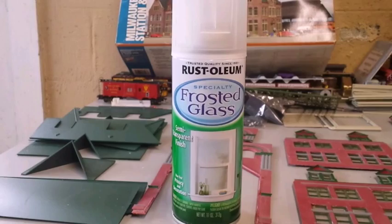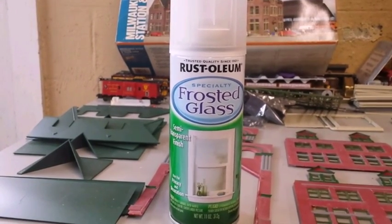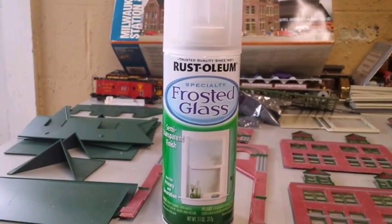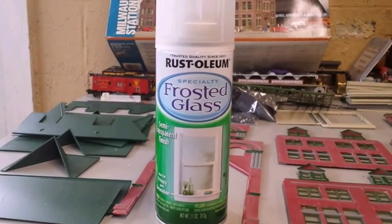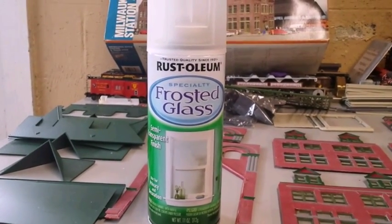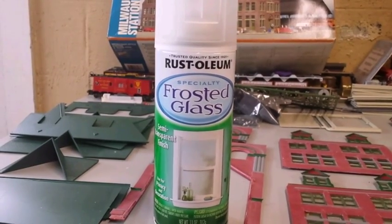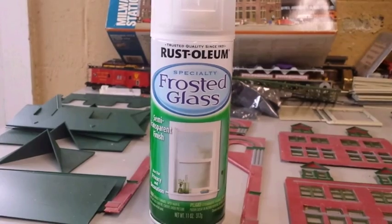Here's a closeup of the product. It's by Rustoleum and it creates a frosted glass semi-transparent finish. The only place I've found this so far is at AC Moore — none of the hardware stores or anywhere else that sells Rustoleum seem to have this. So check your local craft store if you're looking for this product.